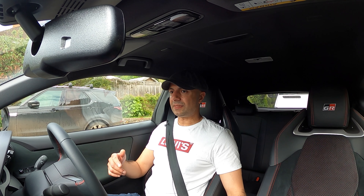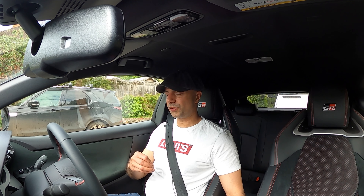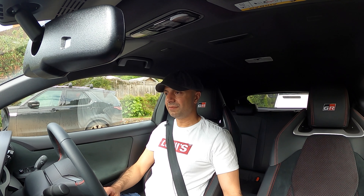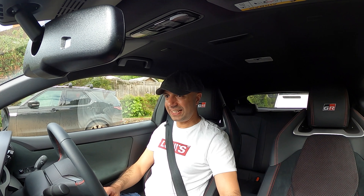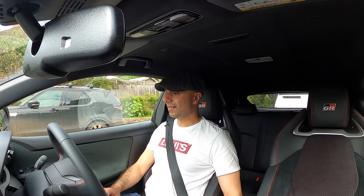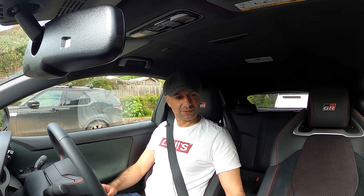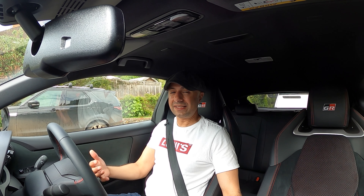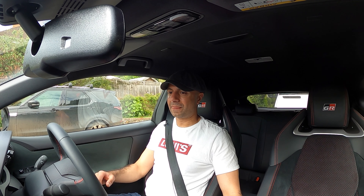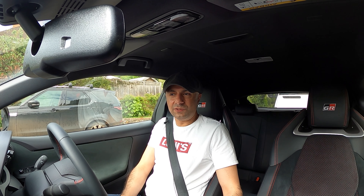It does that thing that our Golf R does as well - when you put it into race mode, it doesn't do clicking on the handbrake, which is a bit weird. But it does that thing where the exhaust note comes through the speakers. It's slightly fake because it's a small turbocharged engine. The gearstick feels really nice and mechanical, and the steering wheel's really nice soft leather with a great feel to it.